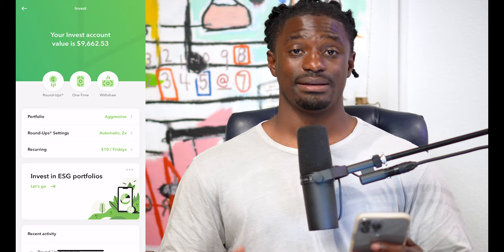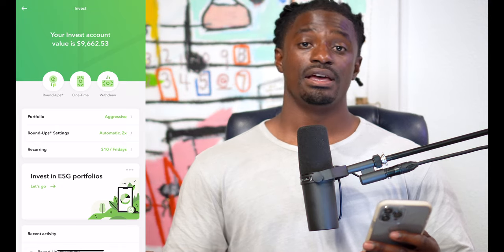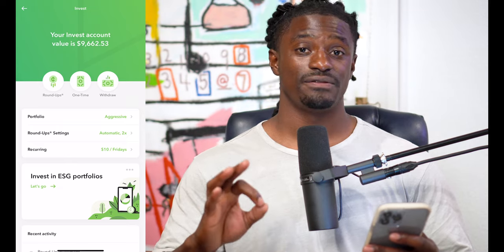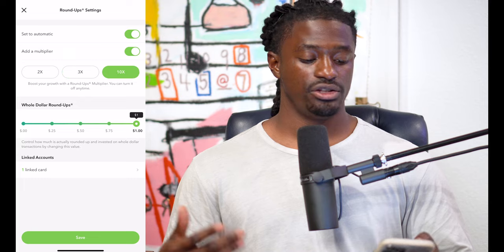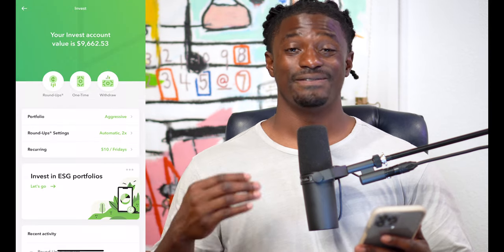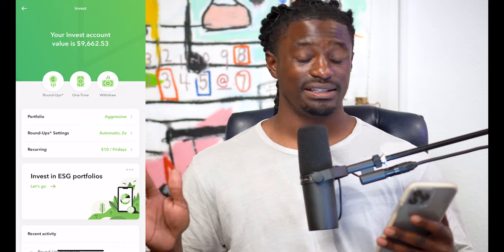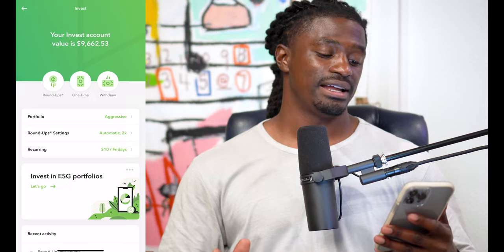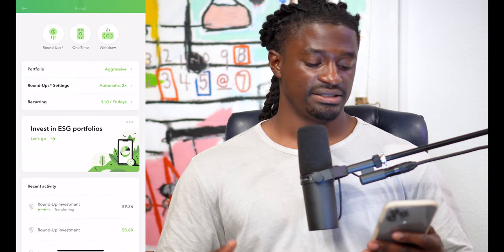I have my round-up settings on automatic times two. That means every time I swipe my card, it will round up to the nearest dollar. So if I bought something for $0.75, it'll invest $0.25. But since I have it on times two, it'll take that $0.25 twice, so $0.50. You can have it on times three or even times ten. On my recurring investment, I invest $10 into Acorns every single Friday — $10 a week, that's nothing. That's like me not taking a toll road for a day or two.